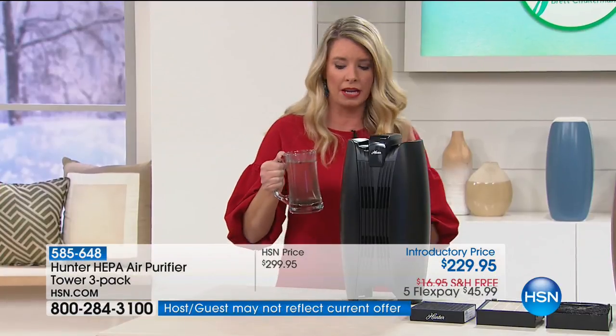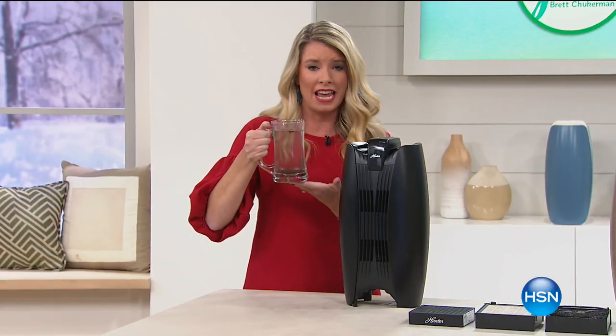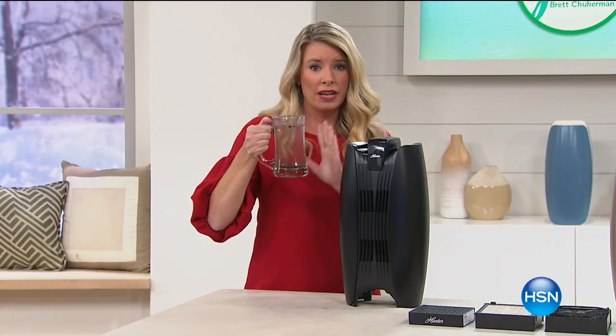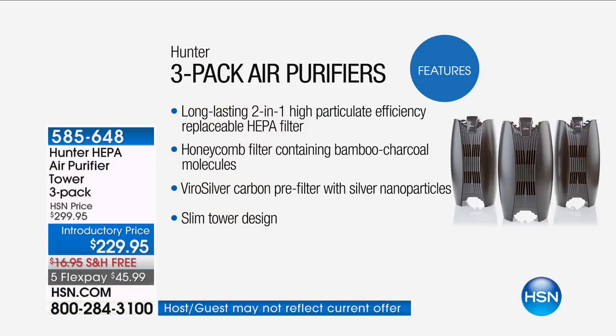I say it very simply: you would never drink unfiltered water, ever. So at the end of the day, this is dirty water. We want filtered water. So why wouldn't we breathe filtered, clean air?